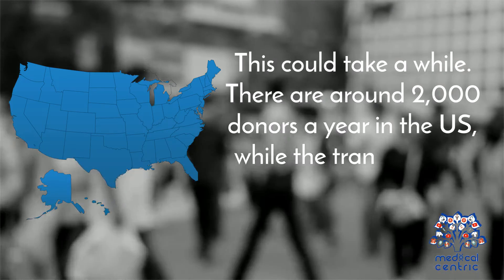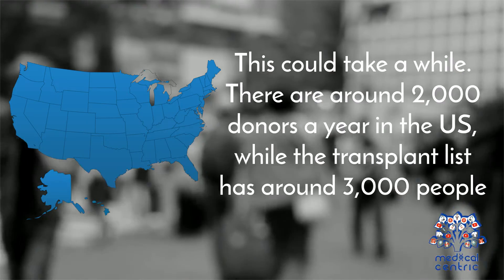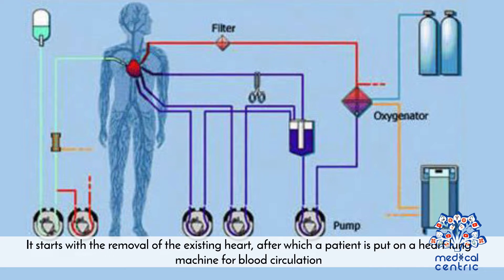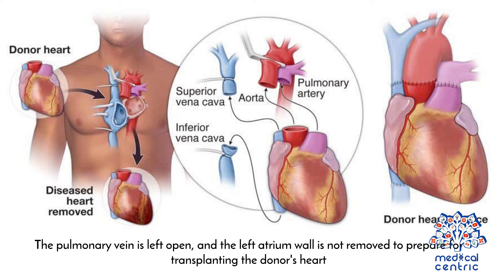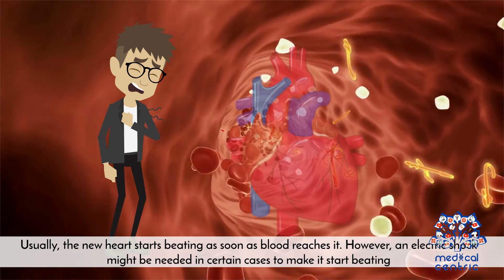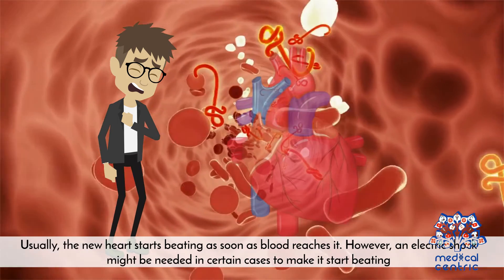There are around 2,000 donors a year in the U.S., while the transplant list has around 3,000 people. A heart transplant lasts for around 4 hours. It starts with the removal of the existing heart, after which a patient is put on a heart-lung machine for blood circulation. The pulmonary vein is left open, and the left atrium wall is not removed to prepare for transplanting the donor's heart. The surgeon then stitches in the donor's heart, which could start beating a few moments later. Usually, the new heart starts beating as soon as the blood reaches it. However, an electric shock might be needed in certain cases to make it start beating.